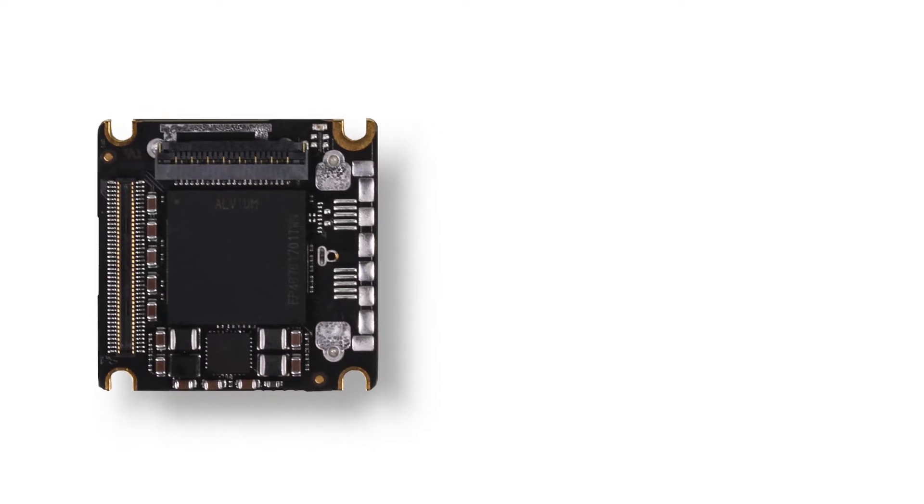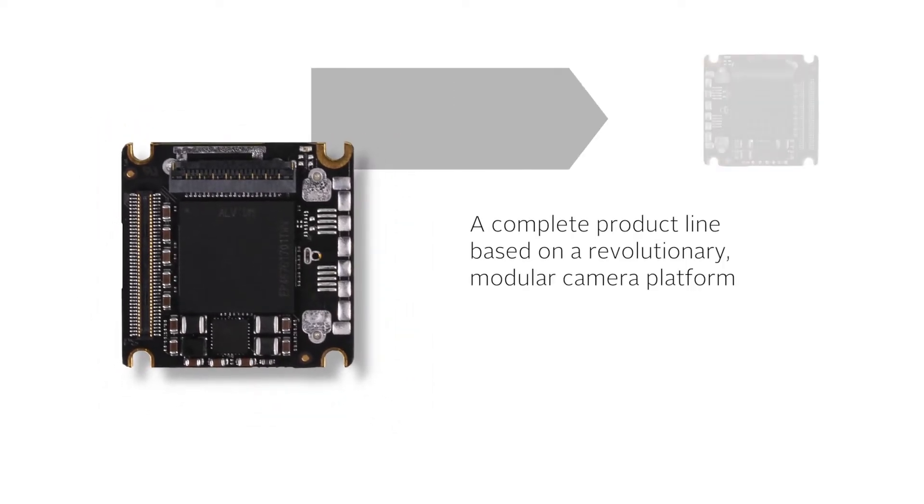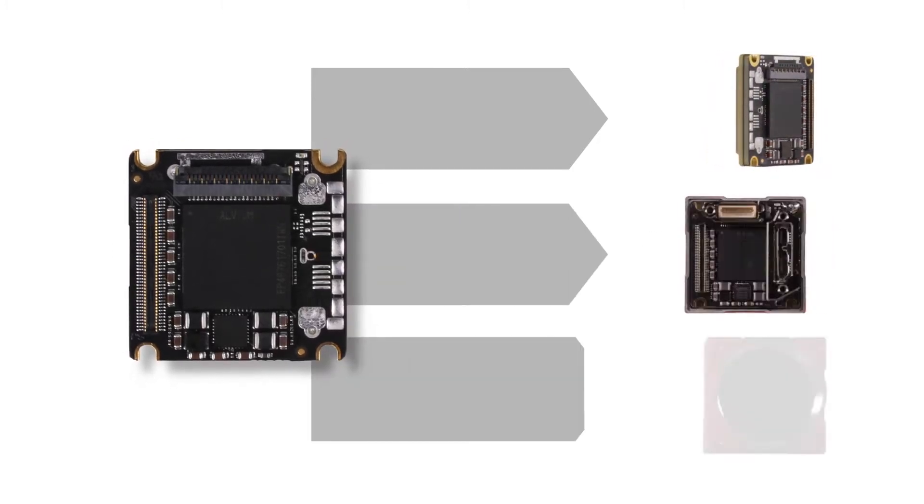Allied Vision's new ONE product line is much more than just a new camera. It is a versatile technical platform for a full range of camera families that will be introduced in the future.